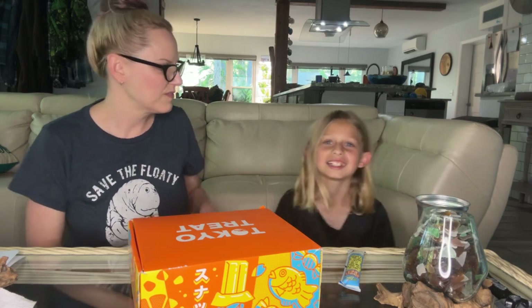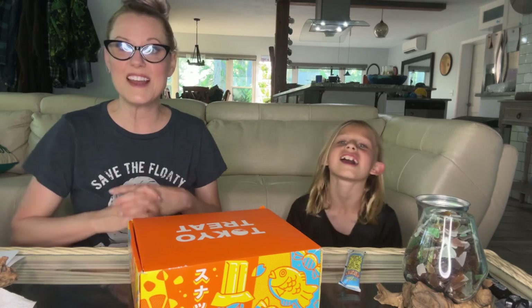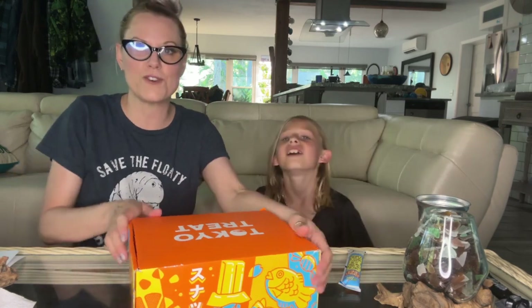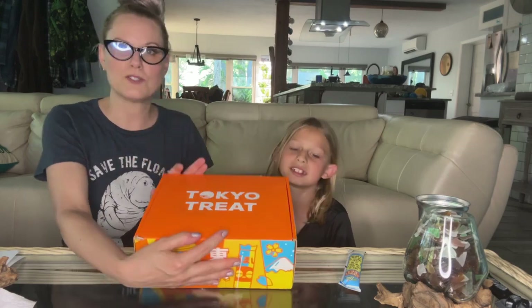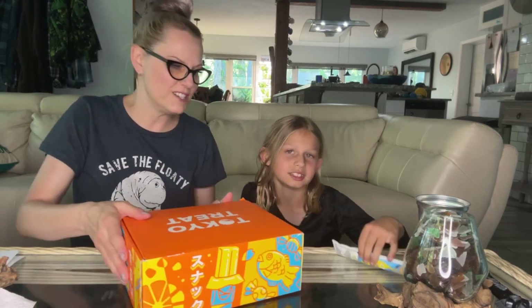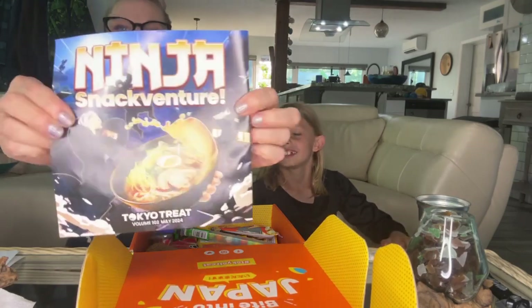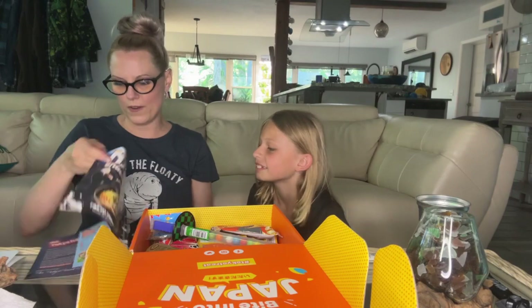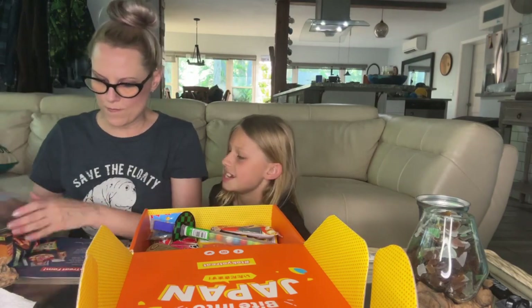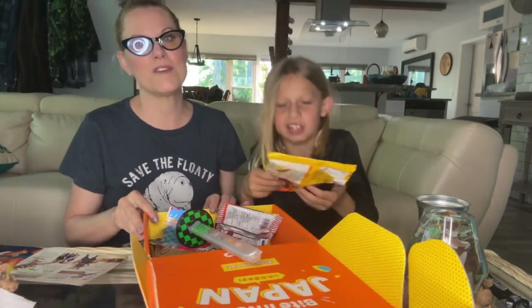Hi guys! Today we're gonna try some Japanese food — Japanese snacks. It's the Tokyo Treat box, which comes with about 20 yummy treats to try. This month's theme is Ninja Snack Adventure!